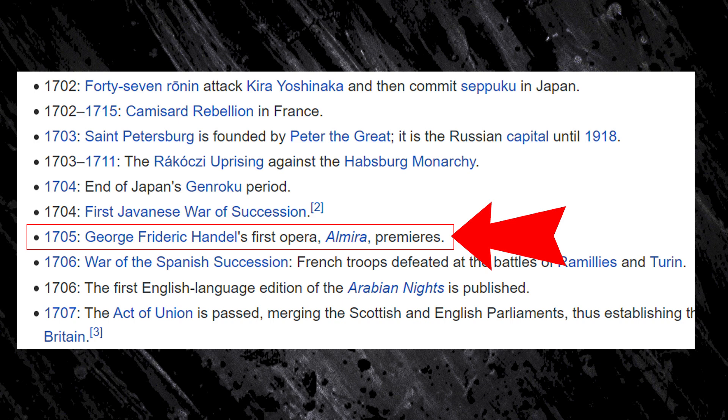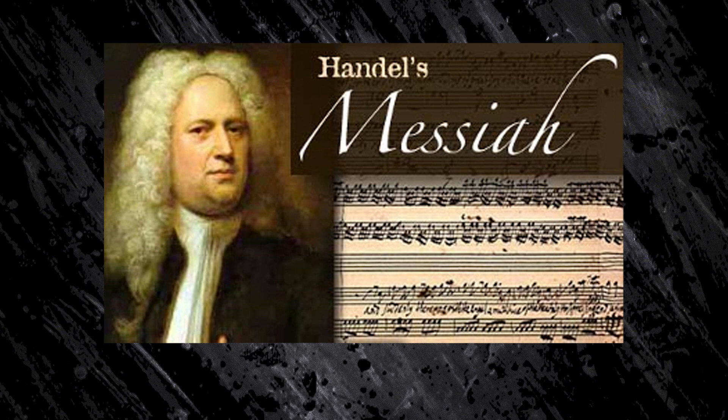In 1705, George Friedrich Handel premieres his first opera, Almira. For those of you who are not classical music enthusiasts, Handel is most famous for the choral work Messiah, which goes: Hallelujah, hallelujah, hallelujah, hallelujah, hallelujah, hallelujah. And if I sing the last syllable of this video, we'll probably get a copyright strike.